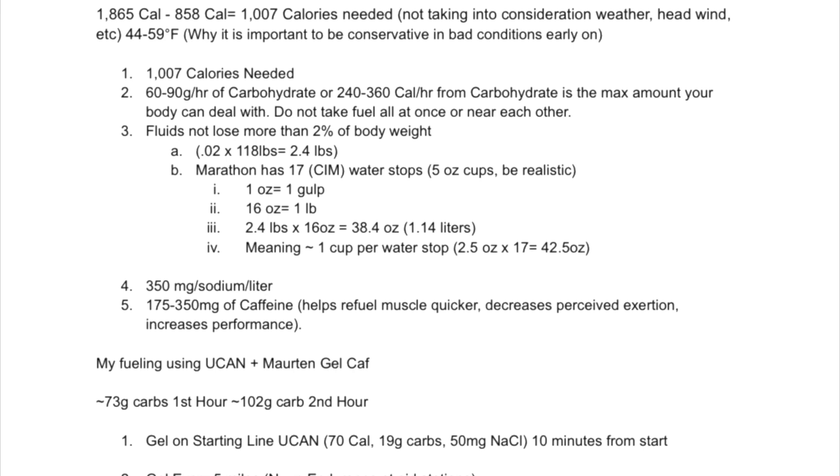For fluids, we don't want to lose more than 2% of body weight. 0.02 times 118 pounds equals roughly 2.4 pounds. CIM has 17 water stops with 5-ounce cups, but realistically they'll fill to 4, and by the time you get it down you'll probably get about 2.5 ounces. 1 ounce equals 1 gulp; there are 16 ounces in a pound. 2.4 pounds times 16 ounces equals 38.4 ounces or 1.14 liters — I need about 1 cup, roughly 2.5 ounces, per water stop.